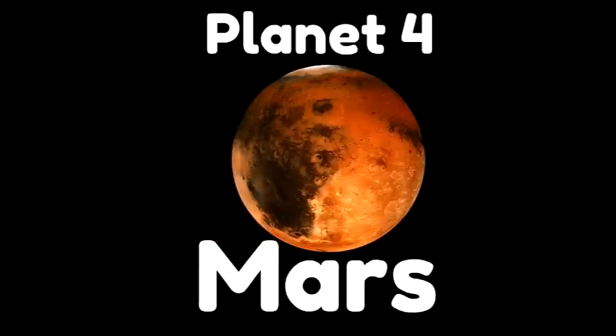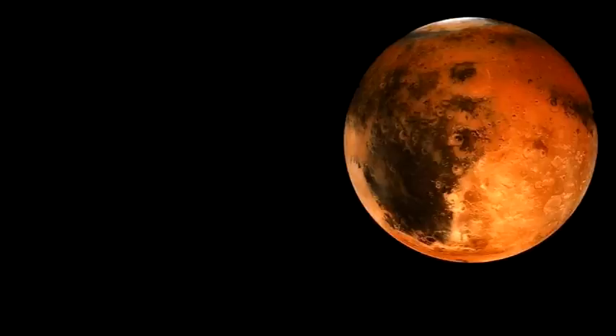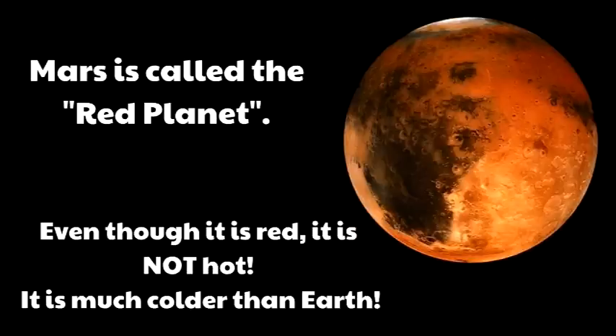The fourth planet is Mars, right here in between Earth and Jupiter. Mars is kind of a reddish orange color, and because of its color, Mars is called the red planet. Even though it is red, it is not hot — it is much colder than Earth, because Mars is further from the sun. So Mars — it's red, it almost looks like it would be hot, but it's cold.